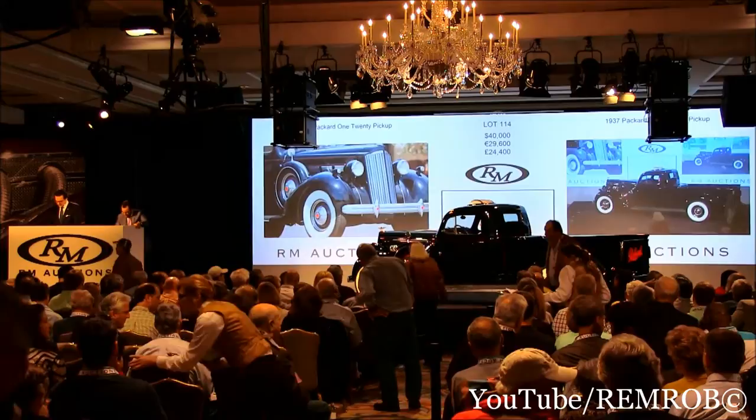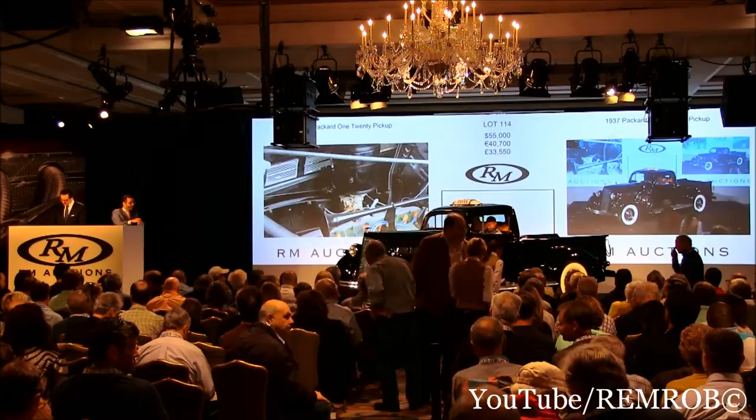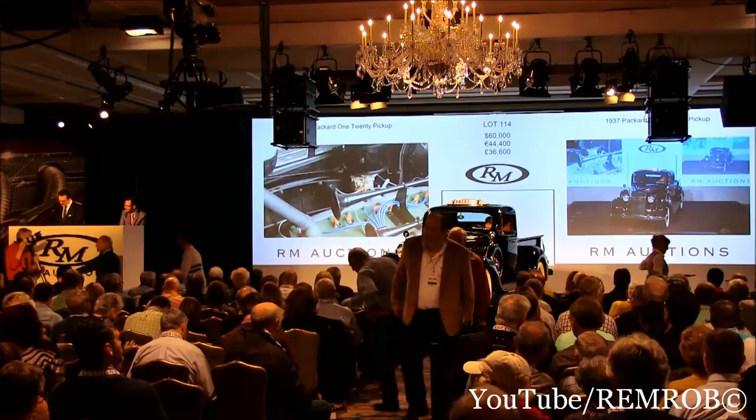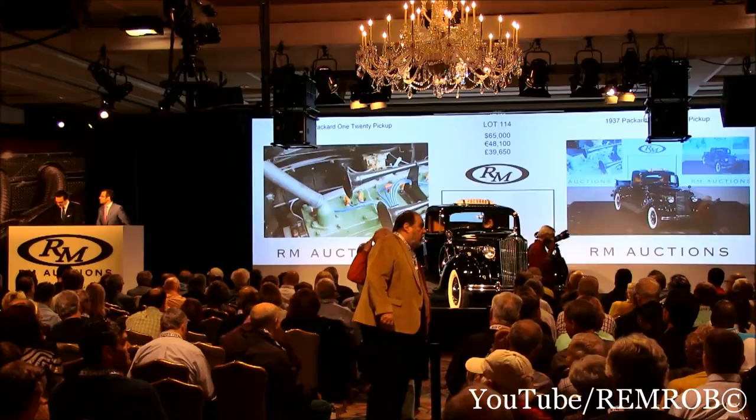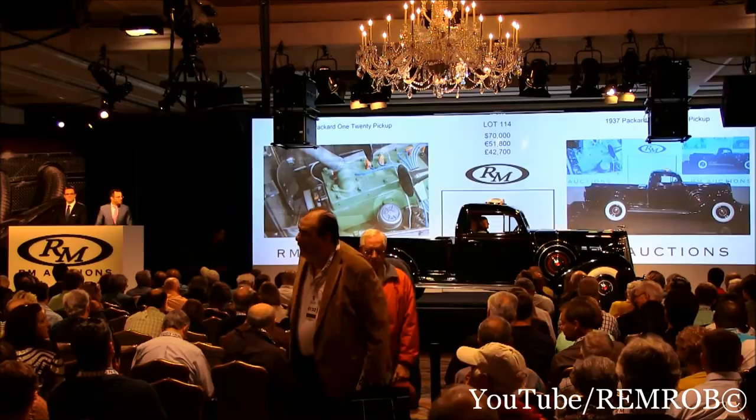Do I have $50,000? $45,000 — thank you. Selling on my right at $45,000. And $50,000 now — $50,000 on the internet. Thank you. Do I have $55,000? $55,000 — thank you. And $60,000, sir. $60,000 on the internet — $65,000 back in the room. Rebecca's bid at $65,000. Do I have $70,000? Selling at $65,000. $70,000 — thank you, Alex. Do I have $75,000?